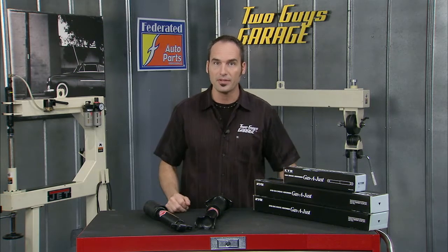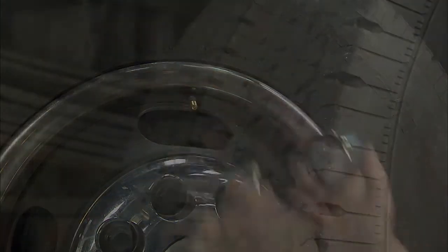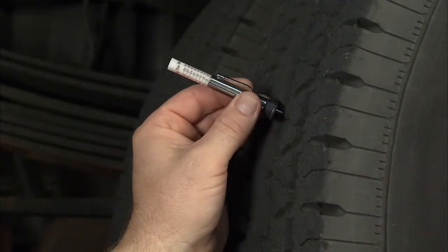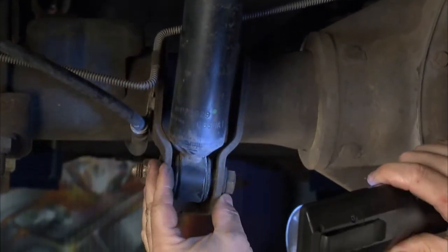Now to keep it working properly and to keep your safety up, you want to check your tire pressures and make sure those are correct. Check your tread depths and make sure you've got plenty of tread. Any of your other components — especially shocks and struts — are a major component in the system.